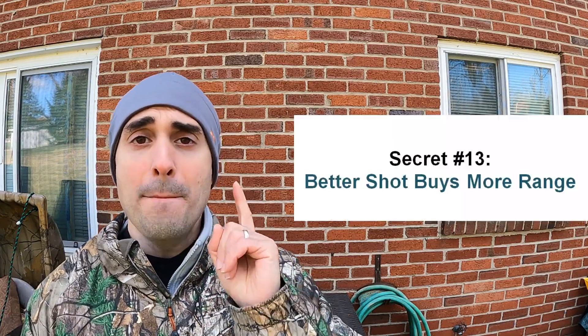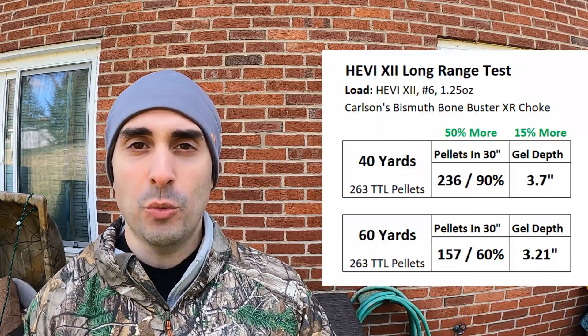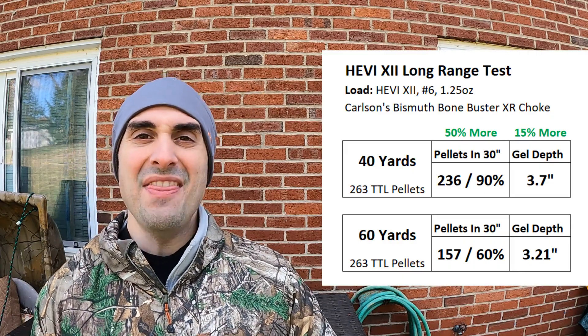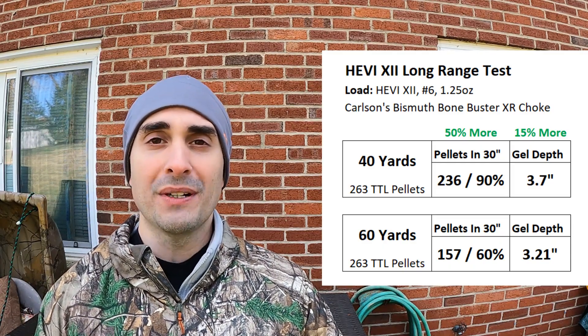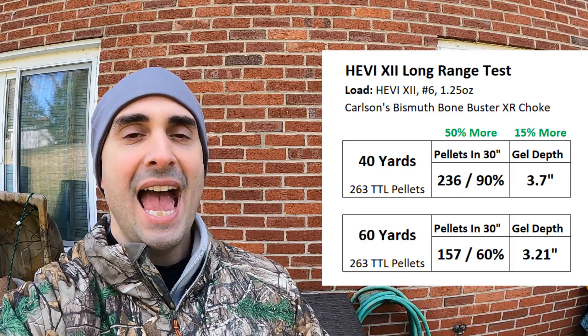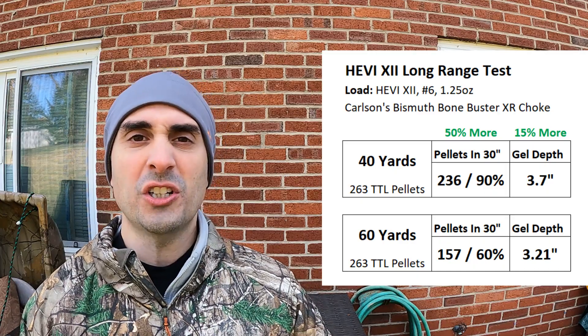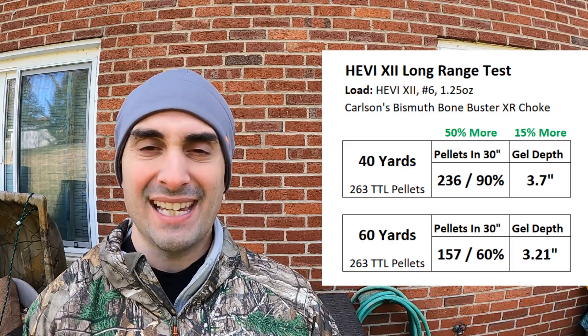Bonus secret number thirteen: better ammo buys more range — that's essentially what you're getting when you spend more. This Heavy 12 data for number sixes fired at 40 yards and then 60 yards shows 157 pellets in a 30-inch circle even at 60 yards. At 70 yards these are still devastatingly effective against any duck in the sky. When you spend more money you get denser shot, which enables smaller shot, which enables better patterns, which gives you both the pattern density and ballistics energy to punch out further for passing shots or jump hunting shots.